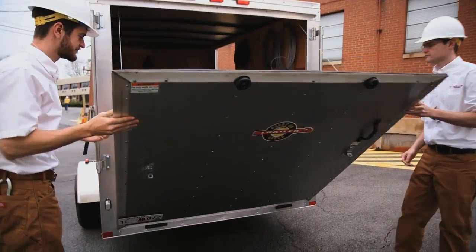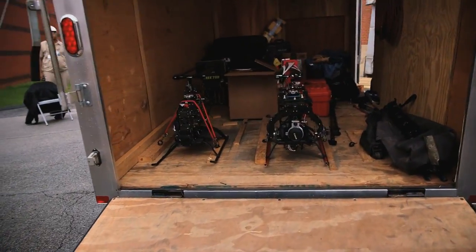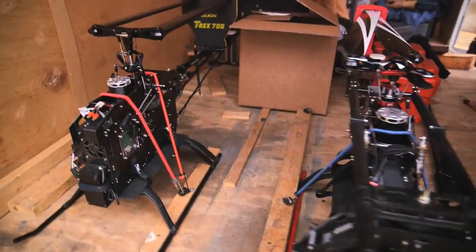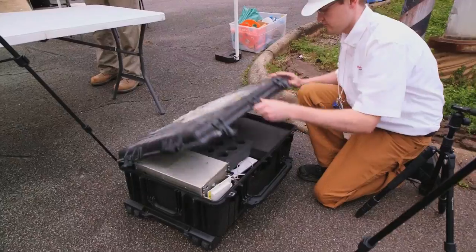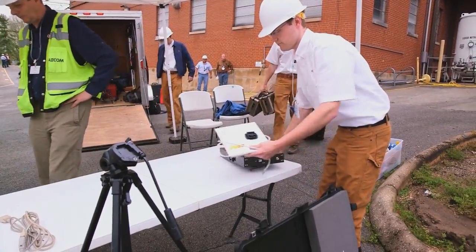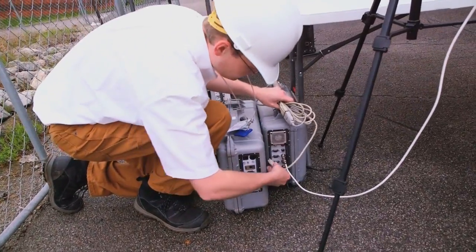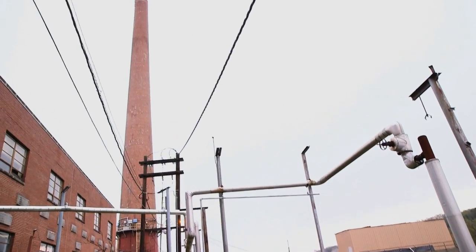We are using an unmanned aircraft system, also known as a drone, to perform the inspection of this stack. Oak Ridge is known worldwide for its innovation and its technological advances, and so it should be no surprise today that we are utilizing both aeronautics and robotics to inspect a 65-year-old stack.